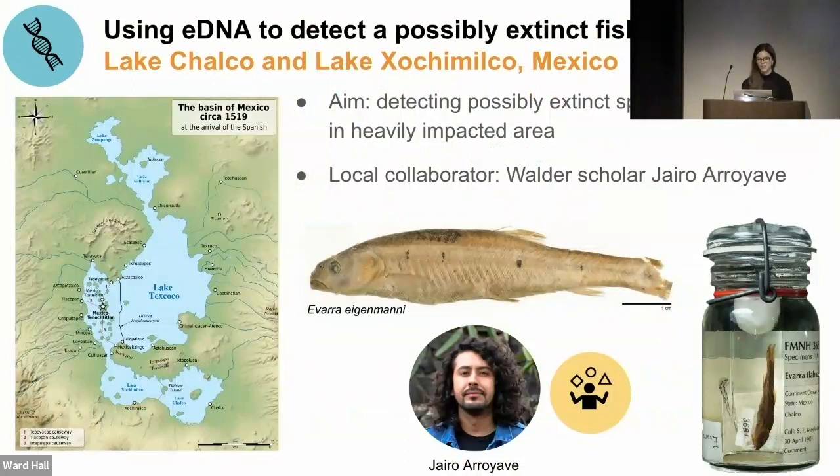On the other end of the spectrum, we're planning to use eDNA to try to detect possibly extinct species of minnows in the last remaining lakes of the Valley of Mexico — the two lakes at the bottom of what is largely now Mexico City. A lot of those lakes have dried out due to anthropogenic development. For one of these species, the Field Museum has the only specimen ever collected in the world. We'll do this in collaboration with Jairo, who will be a Welder visiting scholar working on cryptic diversity of northern neotropical fishes.